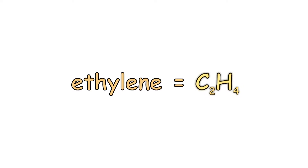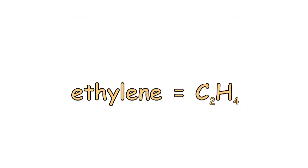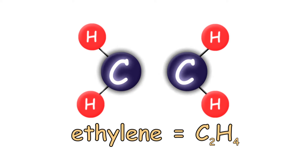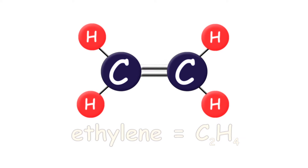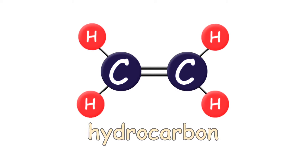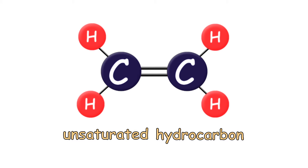Ethylene. Its chemical formula tells you what it's made of: four atoms of hydrogen bound to a pair of carbon atoms connected by a double bond. Organic compounds made of only hydrogen and carbon are hydrocarbons. Hydrocarbons with at least one double bond between carbon atoms are unsaturated hydrocarbons, also known as alkenes.